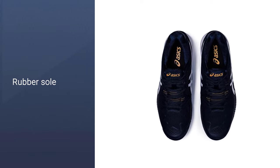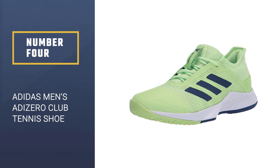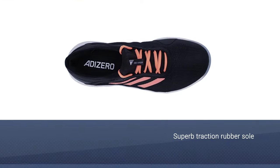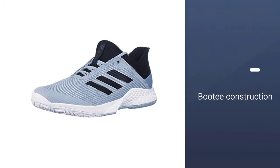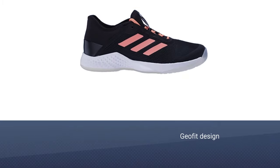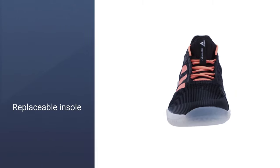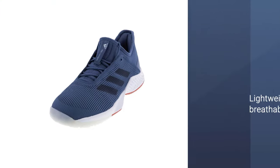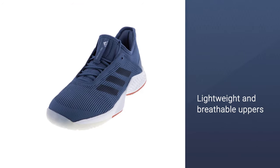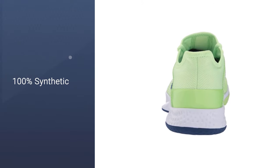Number 4: Adidas Men's Adizero Club Tennis Shoe. Adidas does it again with the Men's Adizero Club, designed with male tennis players in mind. A rubber sole provides superior traction on the court, allowing you to stop, turn, and push off with ease. The shaft measures about low top from the arch to ensure you get maximum support and comfort. This, coupled with the removable insole — which can be replaced with your own orthopedic insole — makes it one of the most comfortable tennis shoes on the market. It offers a geofit design with boutique construction and replaceable insoles.